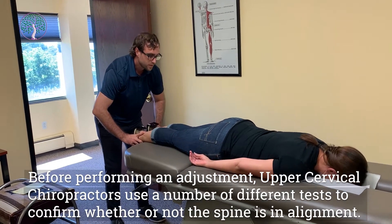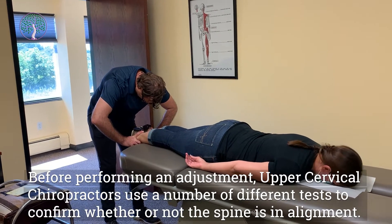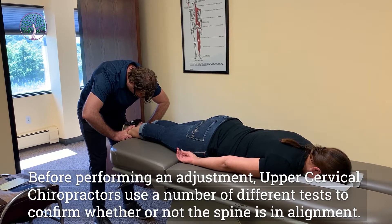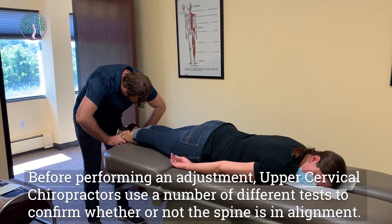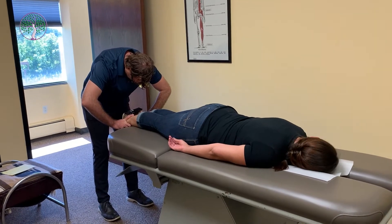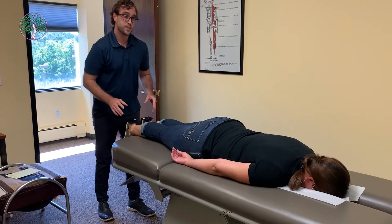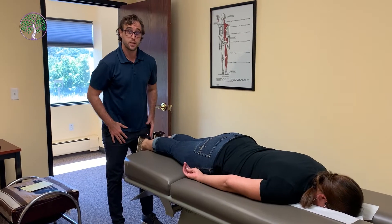Turn your head to the left, back to center. Now to the right, back to center. One more time to the left, back to center. All these tests are telling me what's out of place in her neck.